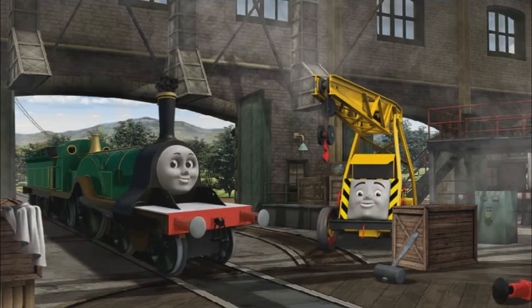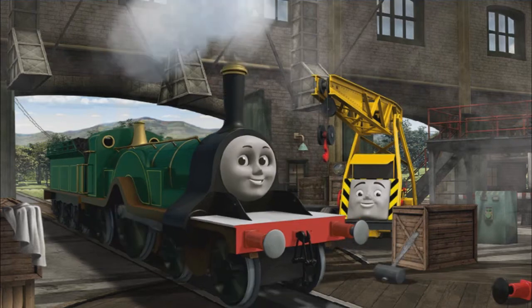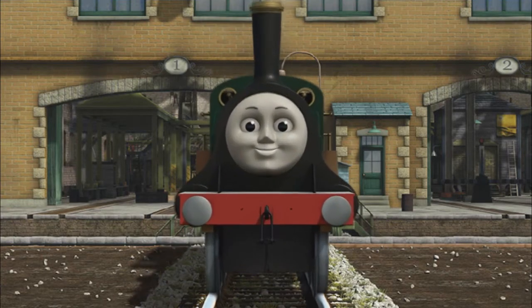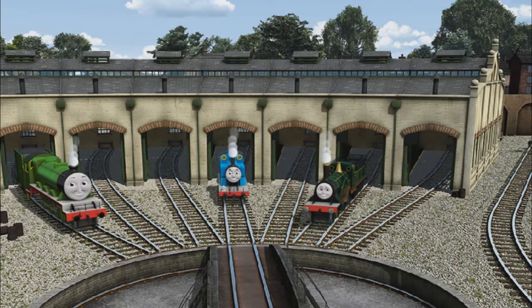Emily's fire was topped with coal. You fixed it! Emily is ready to be really useful again. You helped repair Henry and Thomas and Emily.